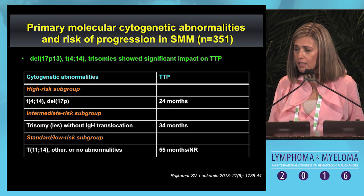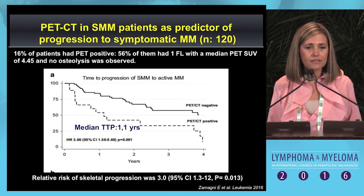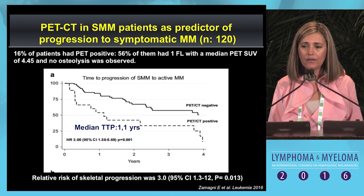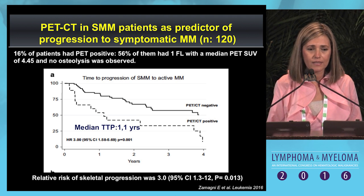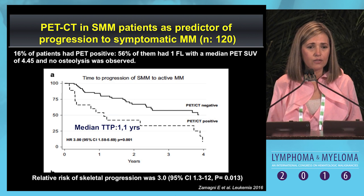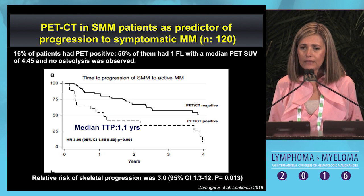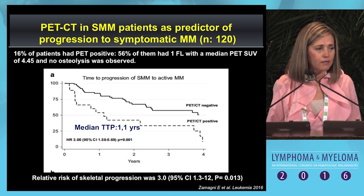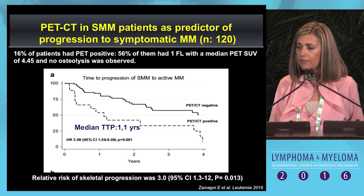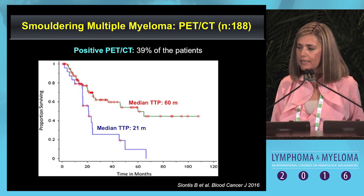We can also evaluate cytogenetic abnormalities to identify a high-risk group of smoldering myeloma patients, and gene expression profiling is able to identify a gene signature for patients at high risk. Novel imaging assessments can also be used in smoldering myeloma. When PET-CT is positive only in the PET part without any lytic lesion in the CT part, the risk of progression to myeloma is also significantly higher—published by Elena Zamani from Italy and confirmed by the Mayo Clinic group.